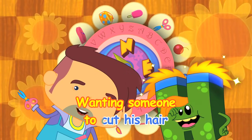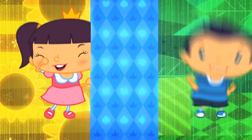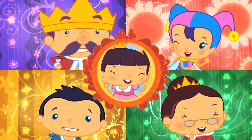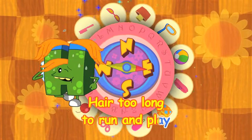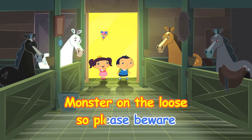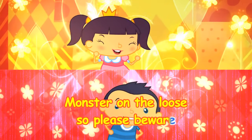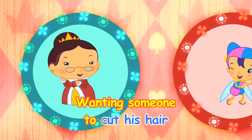Monster on the loose, so please beware, wanting someone to cut his hair. Monster H has gone away, hair too long to run and play, saving a hippo and helping a horse — H is a letter that's useful, of course! Monster on the loose, so please beware, wanting someone to cut his hair.